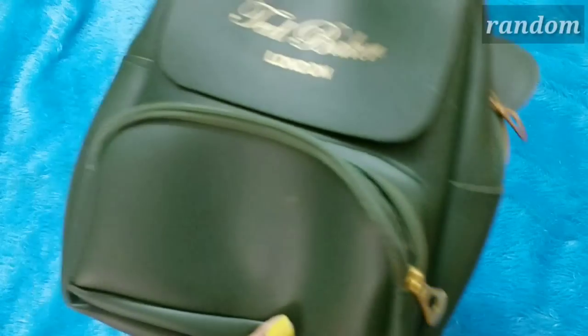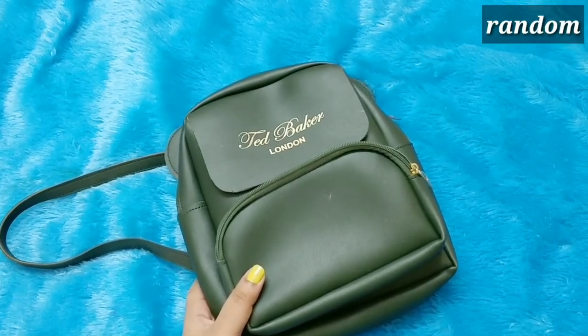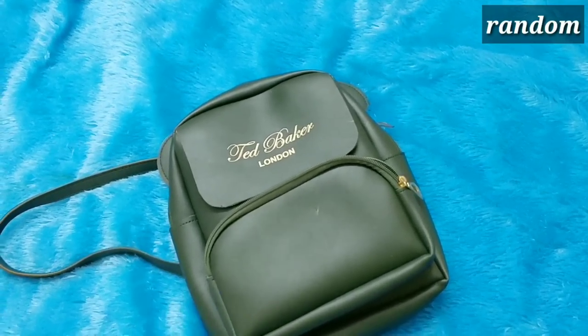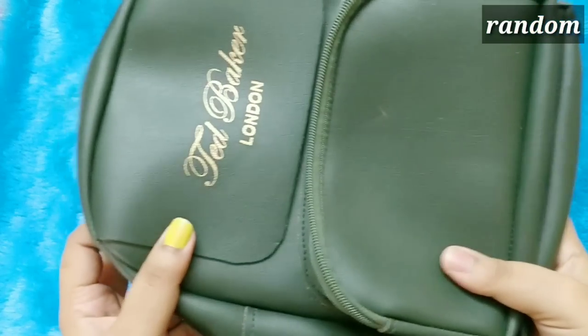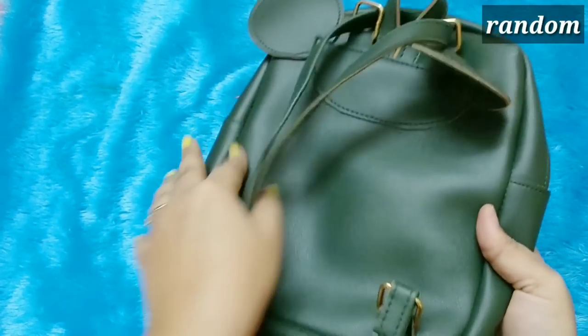The first product in the box is random — you will either receive a handbag or you will receive a makeup product by Wet and Wild or Rimmel London. What I received here is a bag — it's like a mini backpack actually, with Mickey ears.